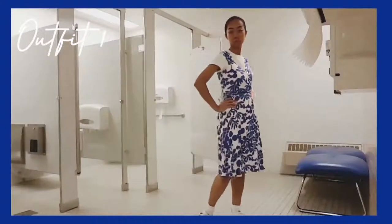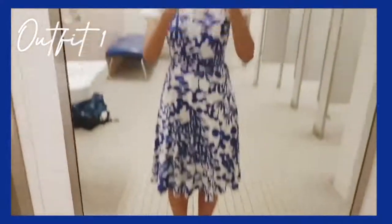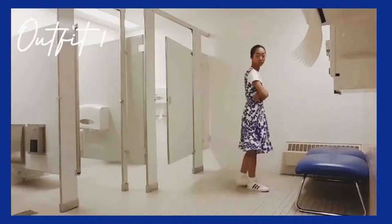Outfit number one is basically this easy casual dress idea. I honestly don't personally like wearing dresses because it just feels like it gets in the way of everything, but my mom gave me this dress that she had from the late 90s/early 2000s and it works really well with a t-shirt underneath and sneakers for a casual school outfit.